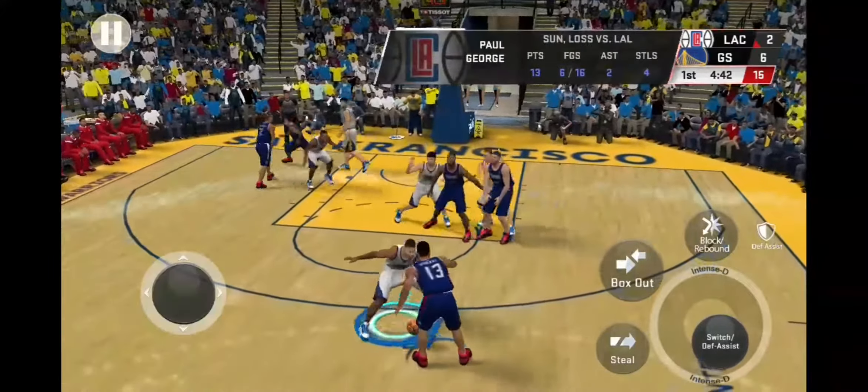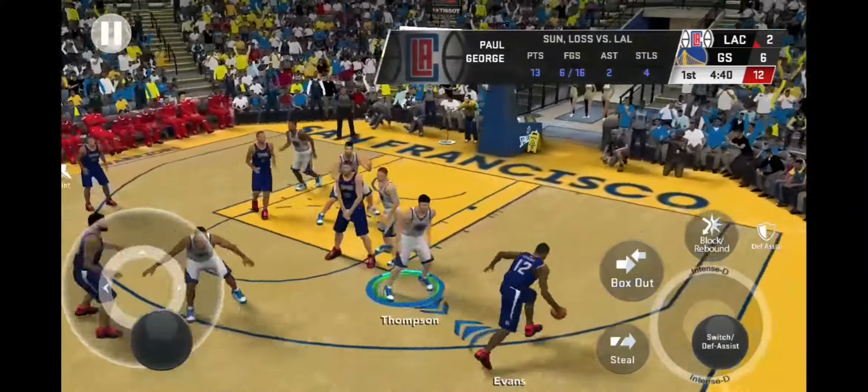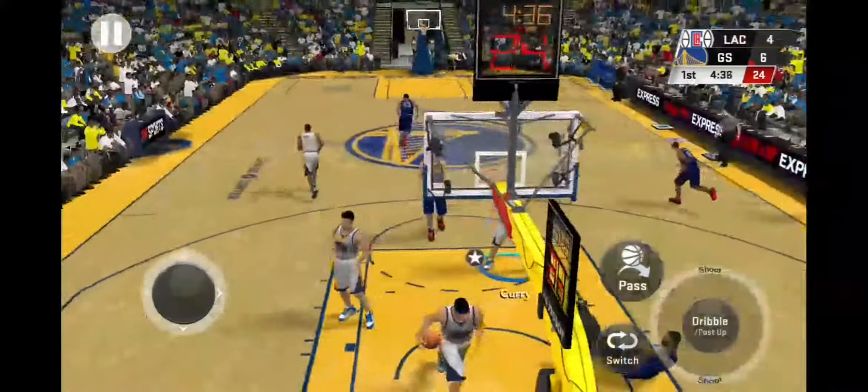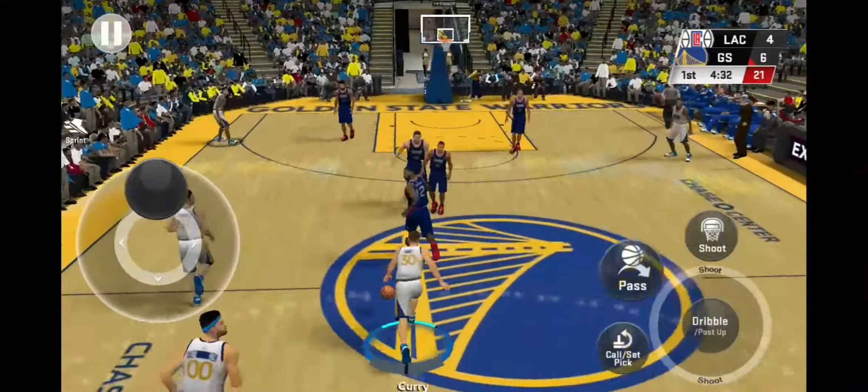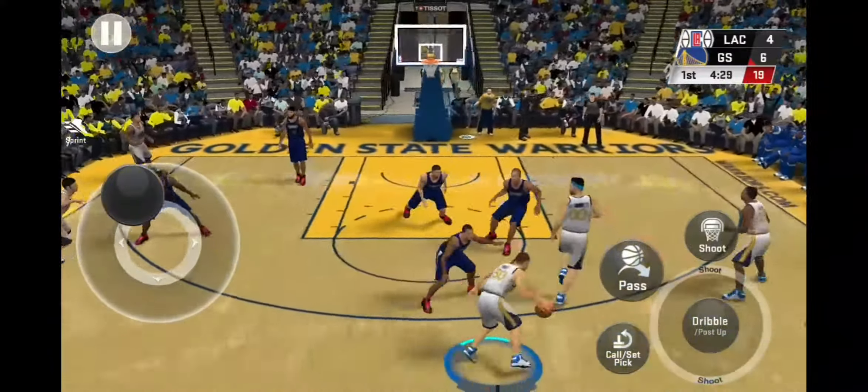Here's Curry, banking off the glass. Pass to Evans. A feather touch on the finger roll. Beautiful. That finish brings me back to the old days — the silky smooth finger roll.